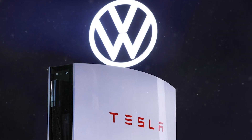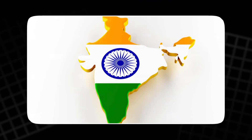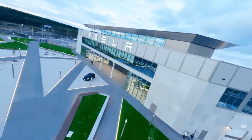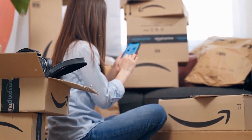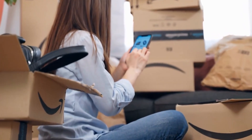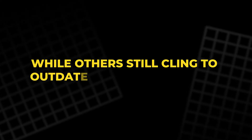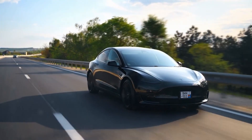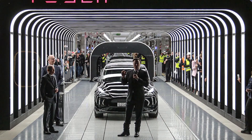In Europe, Tesla is taking Volkswagen's home turf. In China, it dominates the premium EV segment. In the US, it owns the market. And soon, India, South America, and the Middle East will see Tesla plants rise like monuments to automation. Even the sales model is futuristic — no dealerships, no haggling. You order online, track your build, receive software updates, and enjoy over-the-air fixes. While others still cling to outdated dealer networks, Tesla moves like a scalpel: precise, clean, unstoppable.